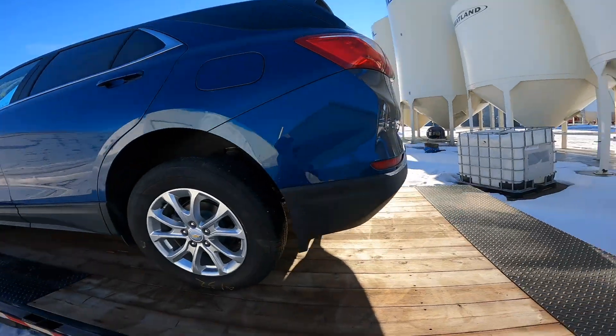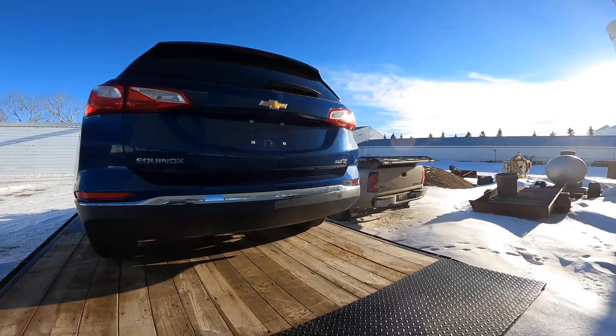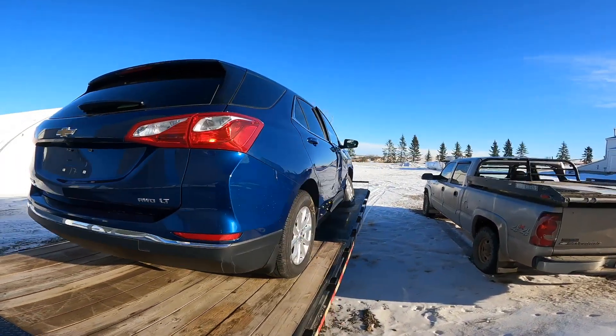Welcome to the channel. Yesterday I picked up this 2021 Equinox here at the auction.